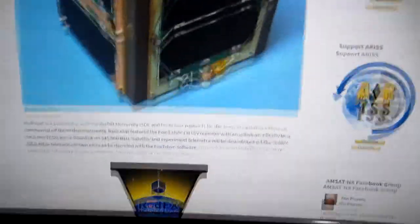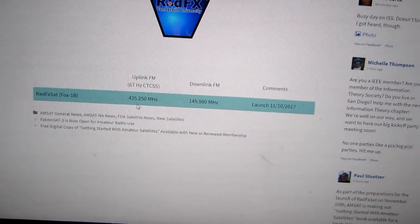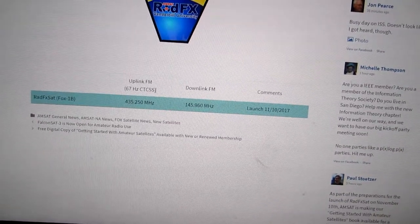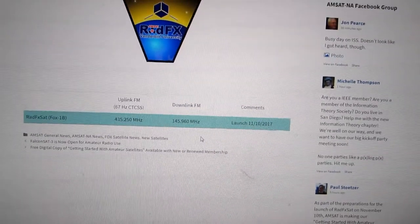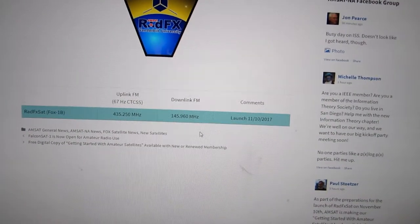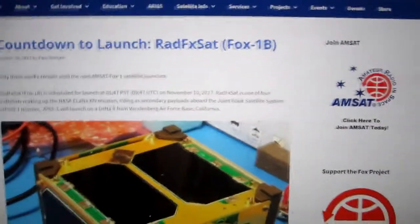There's a new FM repeater satellite — I think it's going to be a RadFxSat — it's going to be on Fox 1b. It'll be on 435.250 for the uplink and 145.960 for the downlink, with a 67 Hz CTCSS. I'm guessing it'll be like AO-27 or SO-50 style. I'm kind of interested in it, but it's not due for launch until November 10th.